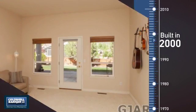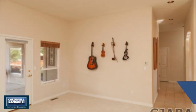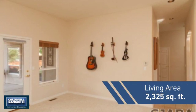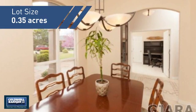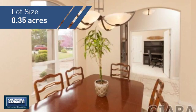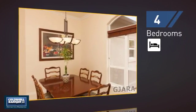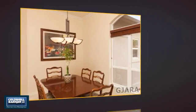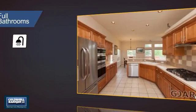This property was built in 2000 and features over 2,300 square feet of space, giving you a spacious layout to play host or kick back and relax after a long day. Inside you'll find four bedrooms so everyone has a private space to come home to, as well as two full bathrooms.